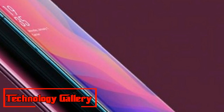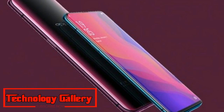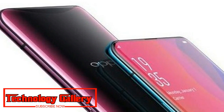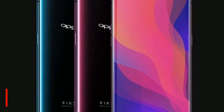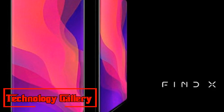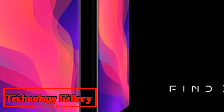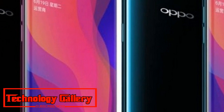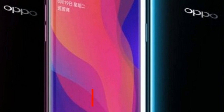Oppo Find X features a dual-camera sensor on the back consisting of a 20MP primary sensor paired with a 20MP secondary sensor, both with an f/2.0 aperture. On the front, the device includes a 25MP sensor with an f/2.0 aperture for selfies and face unlock. The telephone is backed by a 3,730mAh non-removable battery with VOOC fast charging support, which delivers two hours of talk time on just 5 minutes of charge.